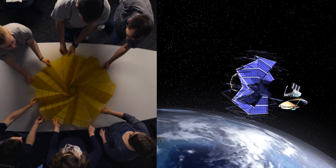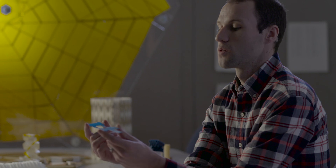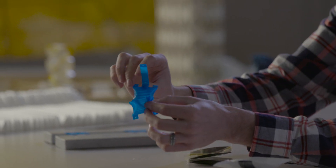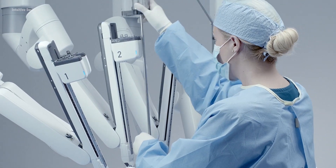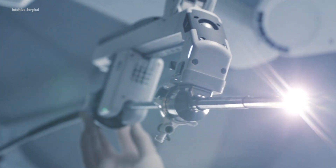Origami is often useful in medicine for much the same reason that it's useful in space. If you have something that is flat and sheet-like but you want to get it into the body, you want it to go in through as small a hole as possible. Doctors are always looking for ways to be less invasive, more precise, or to perform surgeries requiring more precision — maybe working with nerves or something very small.